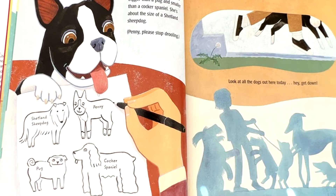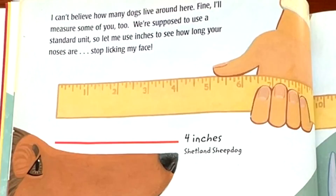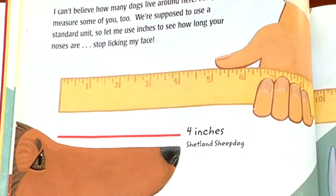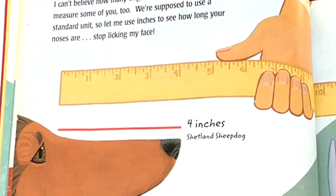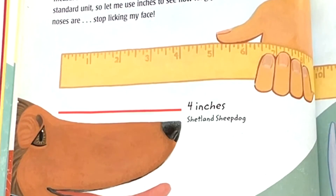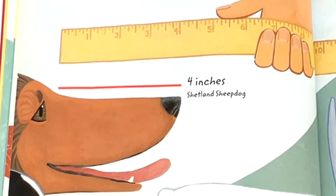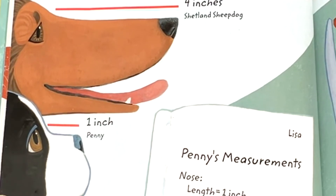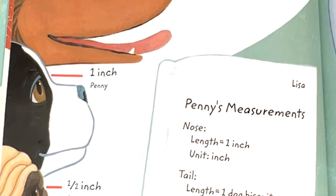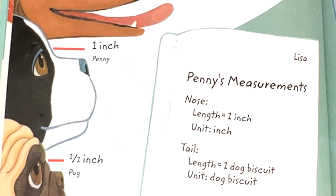Look at all the dogs out here today. I can't believe how many dogs live around here. I'll measure some of you too. We're supposed to use a standard unit, so let me use inches to see how long your noses are. Stop licking my face! Shetland sheepdog, four inches. Penny, one inch. Pug, half inch. Penny's measurements: nose, one inch. Unit: inch.